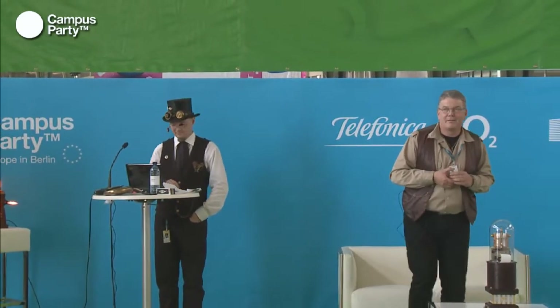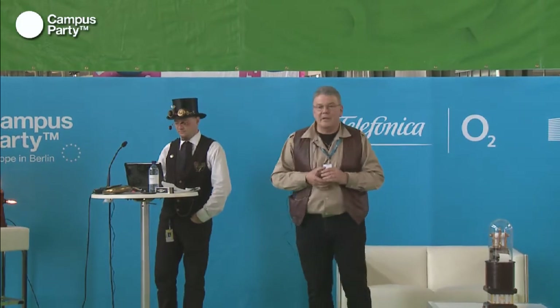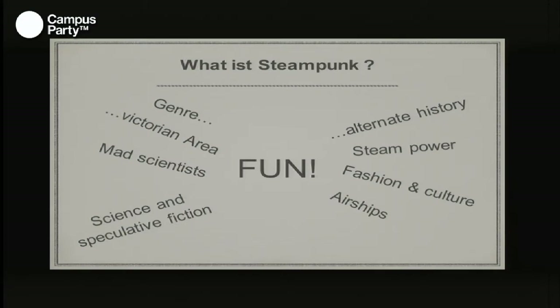What is steampunk? Steampunk is a genre, steampunk fiction. Steampunk is steam-powered fashion and culture. Steampunk has to do with airships, science, and speculative fiction. It's a lot of fun building such stuff and using it. Steampunk has an alternate history — it has nothing to do with authenticity. It's an amazing hobby to build completely crazy stuff.